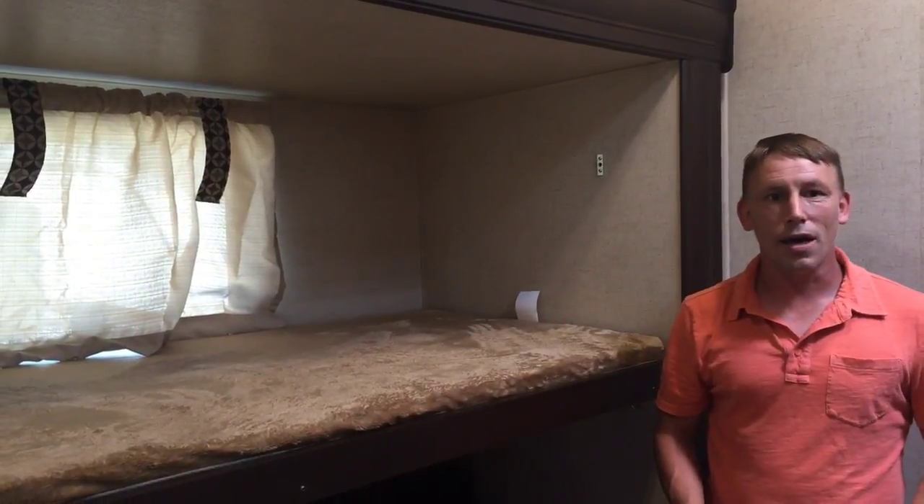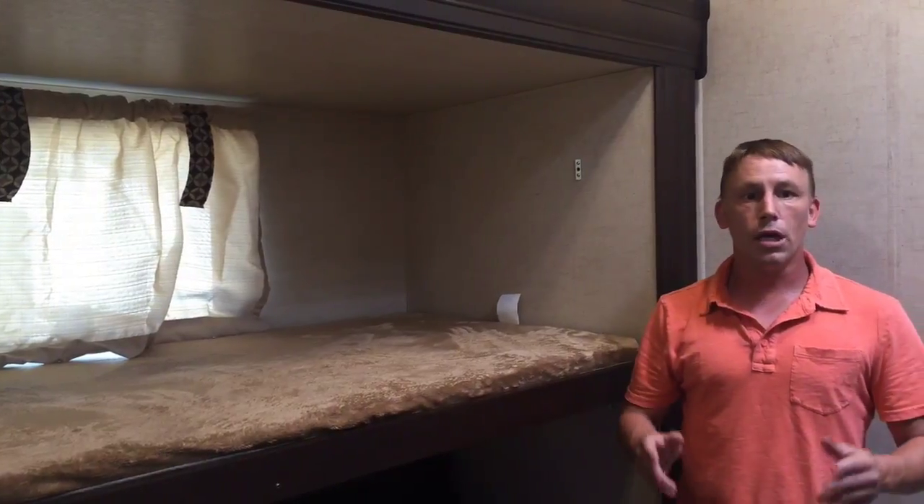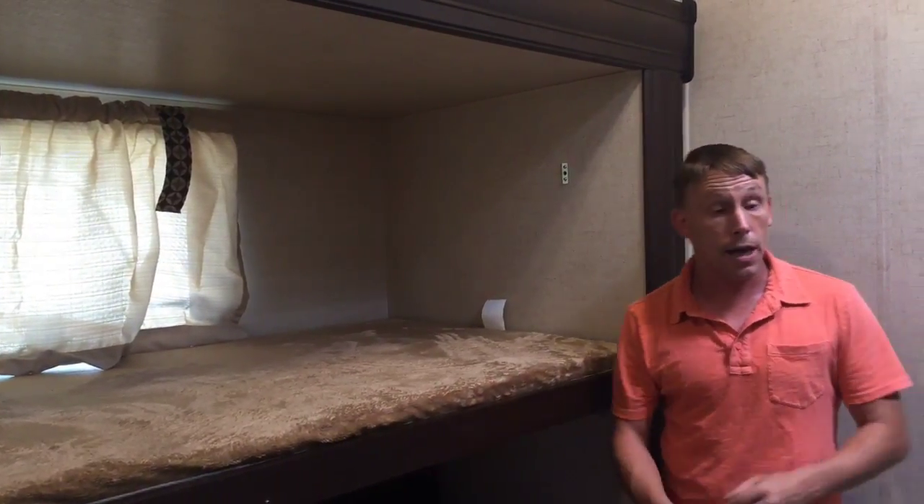Hi, welcome to Opelak RV Online. Today I want to show you a Sportsman fifth wheel we've got in. It's a 344BH, which is a bunkhouse model.